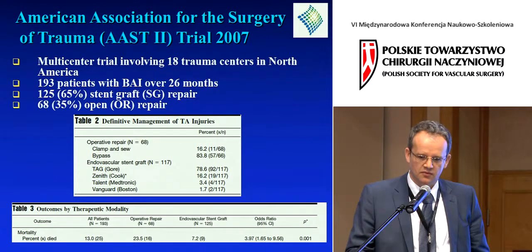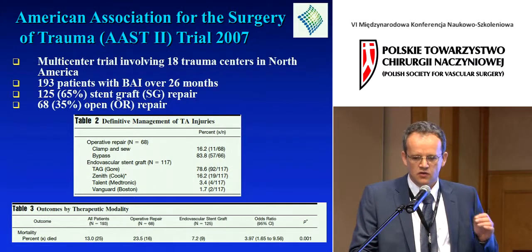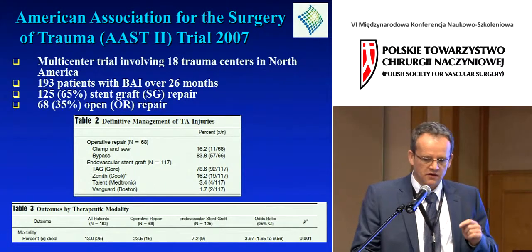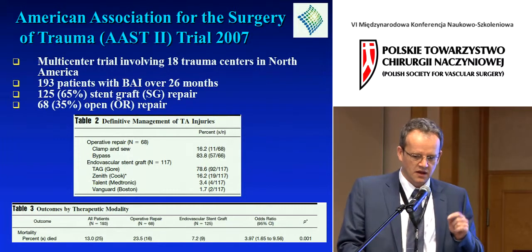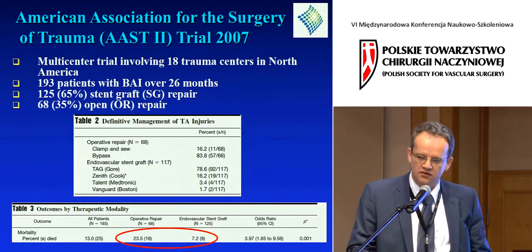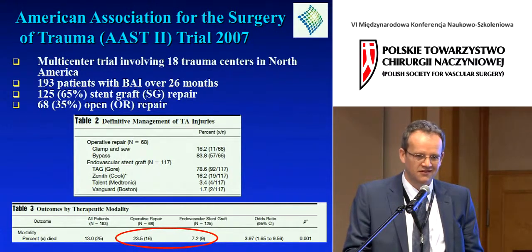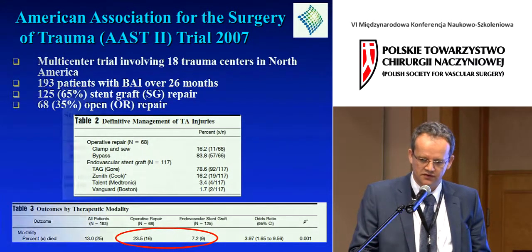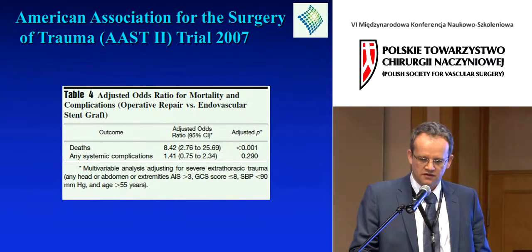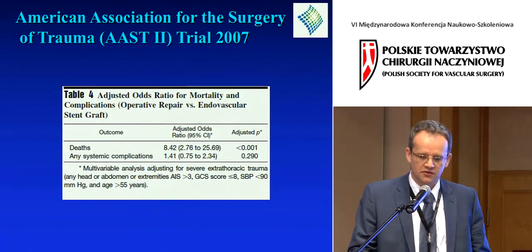The next AAST trial was performed in 2007, a decade later. It compared endovascular and open therapy, and open therapy also evolved — clamp and sew was now significantly decreased. The bottom line: operative mortality went down from 23% to 7%. When adjusted in multivariable fashion for risk factors, the odds ratio for death with open repair is almost eight times greater. That is staggering.